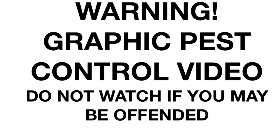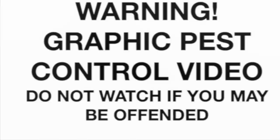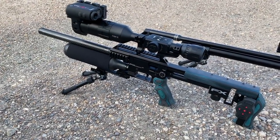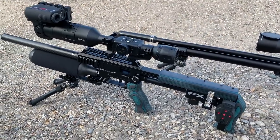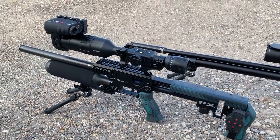This video contains scenes of animals being dispatched in the UK using legal limit air rifles. Do not watch if you may be offended — go and watch Charlie Bit My Finger instead. Hello again everybody, welcome to another video.